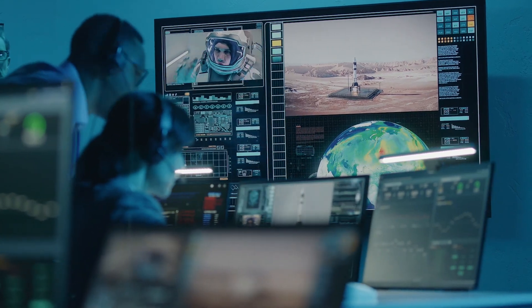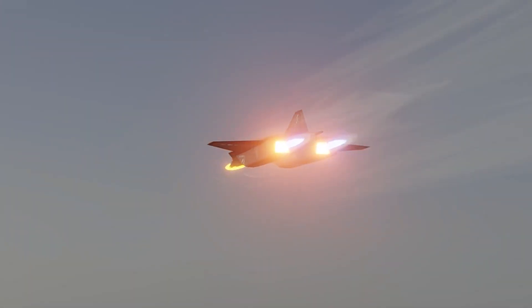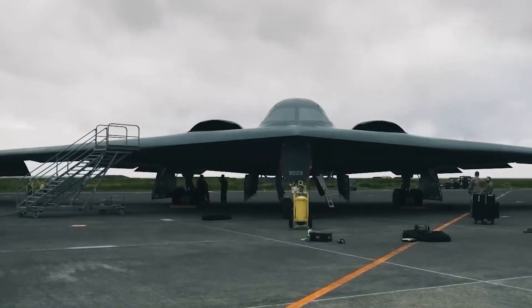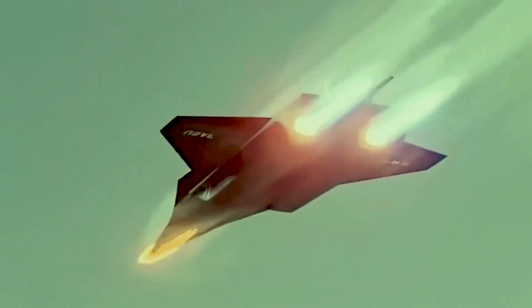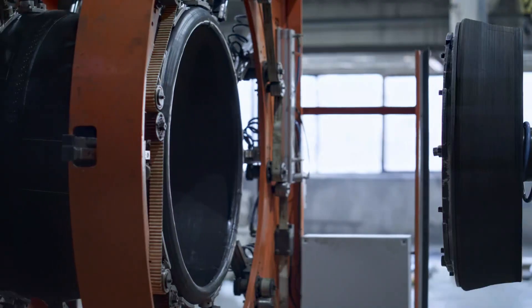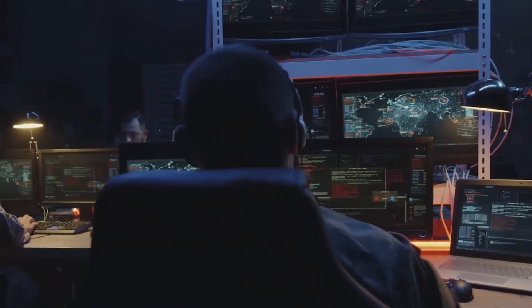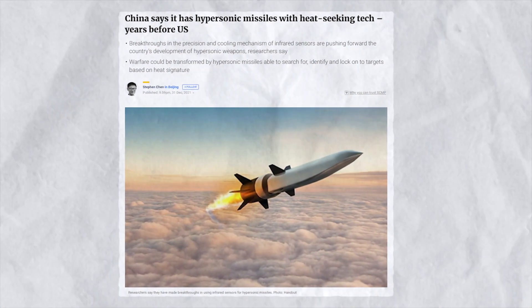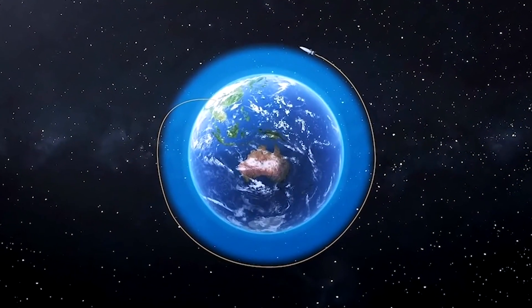A global race for dominance is unfolding, centered around technological breakthroughs and their strategic implications. The pursuit of hypersonic flight is intensifying this competition. The development of hypersonic capabilities has sparked an arms race among major powers like the US, China, and Russia. These countries are heavily investing in hypersonic technology research due to its potential military advantages. The advent of hypersonic weapons marks a significant advancement in modern warfare, promising enhanced intelligence capabilities and a potential overhaul of combat dynamics. China in particular has made substantial progress in hypersonic technology. Successful tests of glide vehicles and scramjets have raised concerns among defense analysts, spurring other nations to intensify their efforts to maintain their competitive edge.